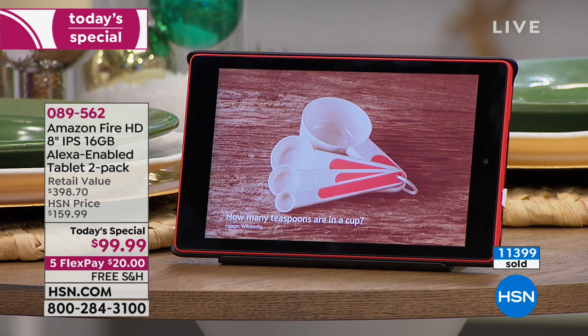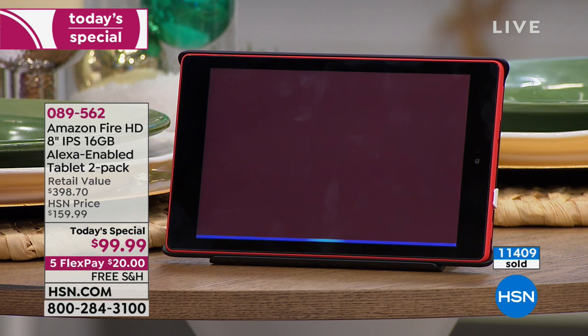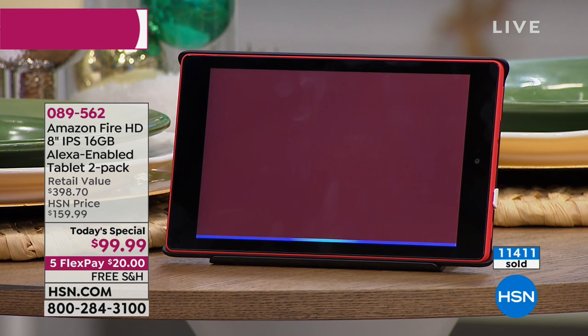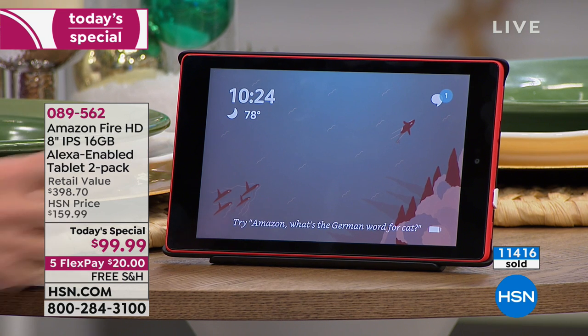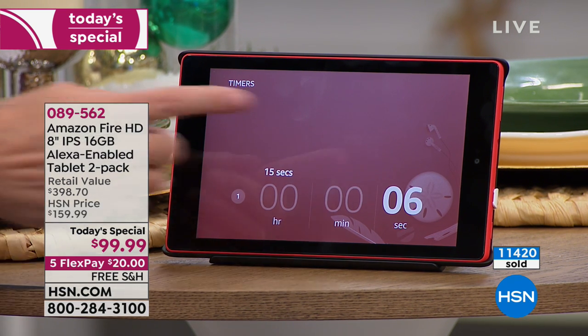And a little example I probably use the most: 'Amazon, set a 15-second timer.' It confirms: 15 seconds starting now. If you put something in the oven, it's just as easy as saying out loud 'set a timer for whenever' and it'll alert you.